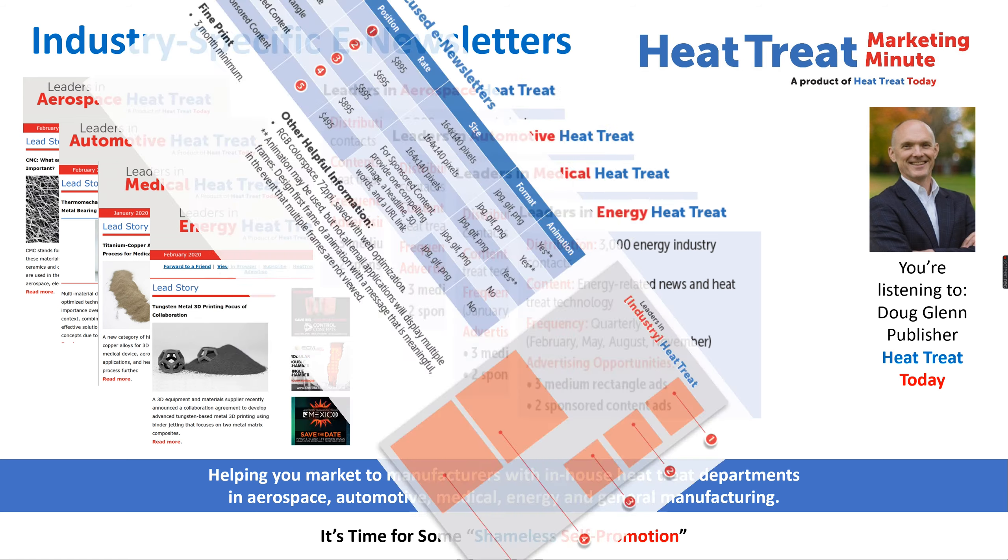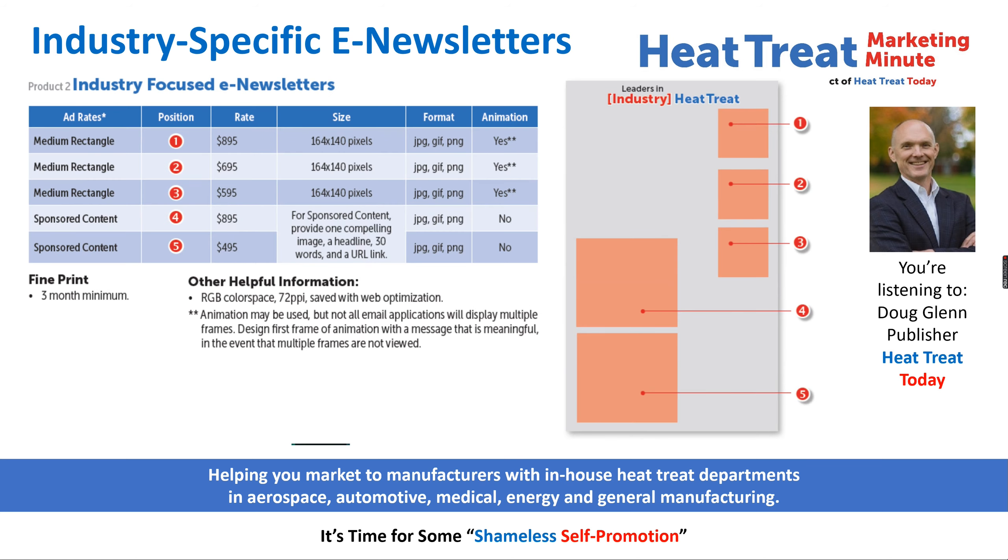In all cases there are five possible ad spots in each e-newsletter. There are three medium rectangle ads in the upper right-hand corner of these e-newsletters, and two sponsored spots that appear on the left side. These latter two spots appear in line with editorial content, so they tend to pull pretty well.